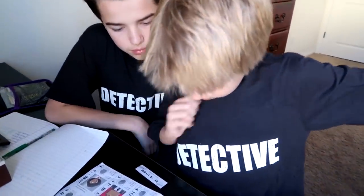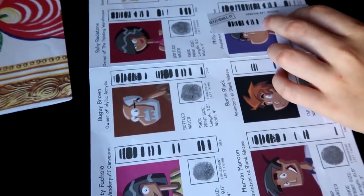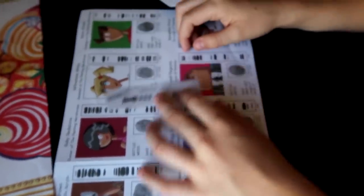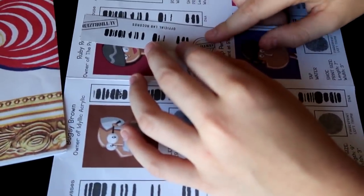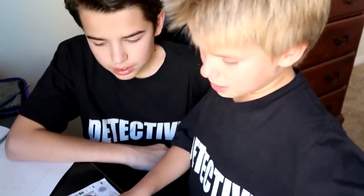Before we can figure out who the final suspect is, we have to compare all the DNA profiles with the one that the lab sent us. That's it — Ruby's the owner of the painting. She had the bottled water and her shoe size matches. It was her who left this painting here. Case closed.